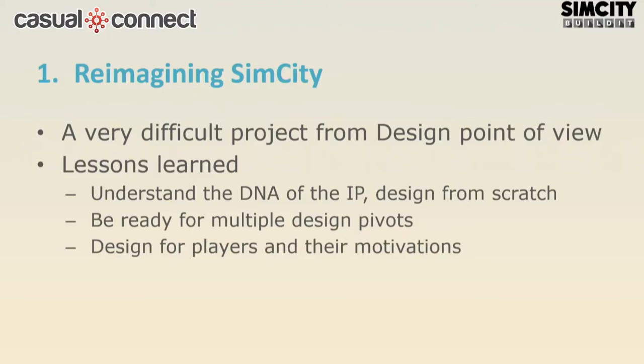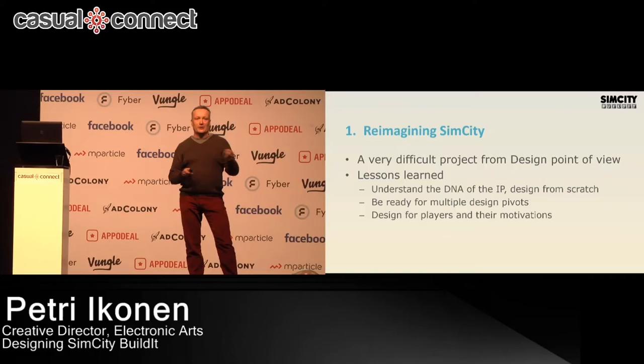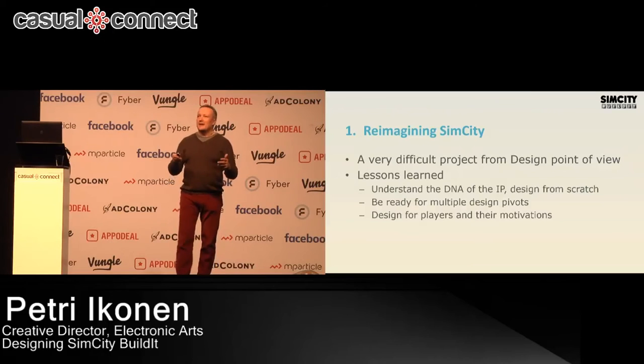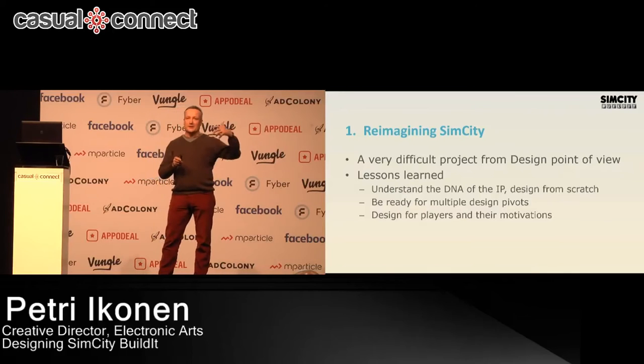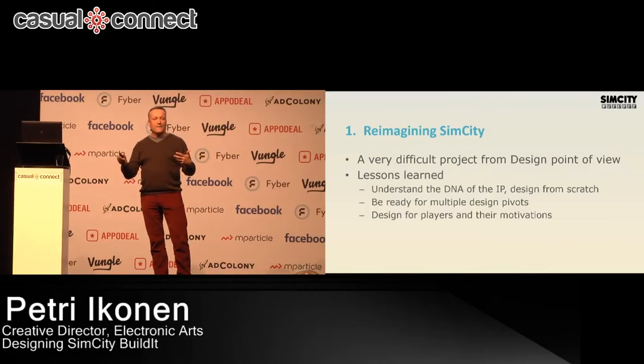But those great ideas actually conflict very badly with all the basic free-to-play mobile design guidelines. The big lessons were that yes, you have to understand the IP and its DNA, but the truth is you have to redesign from scratch. Multiple times I was guilty — I said let's move the residential-industrial-commercial simulation as-is to the mobile game. We tried that. It failed. So many times I would claim that a port or adaptation won't work. Understand the theme and game DNA, but redesign for mobile and free-to-play.